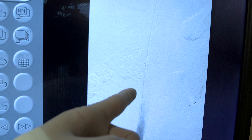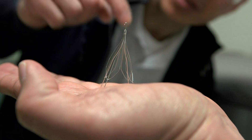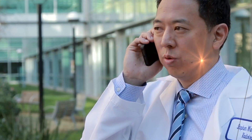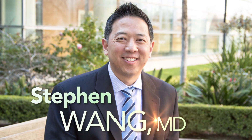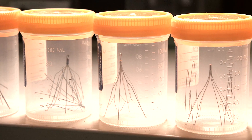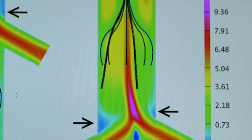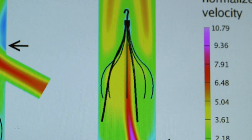The IVC filter clinic has really changed the way the entire nation, as well as Kaiser Permanente, thinks about using IVC filters. An IVC filter is a metal device that's placed in the inferior vena cava, which is the largest vein in the body. The intention of it is to intercept clots that may be in the legs from going to the heart and subsequently to the lungs.